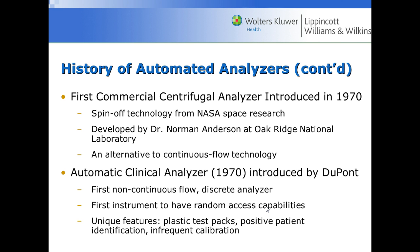Some things that were different about this analyzer: it had plastic test packs, positive patient identification, and infrequent calibration, making them easier to use.